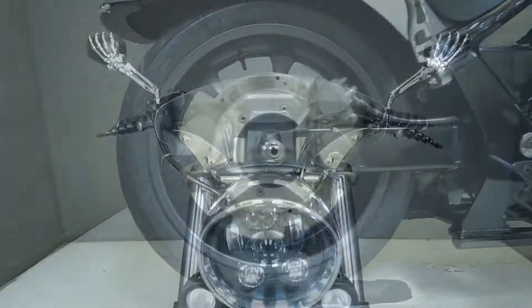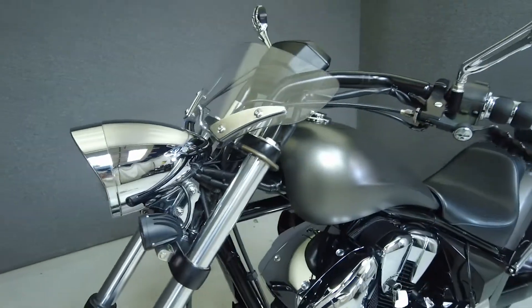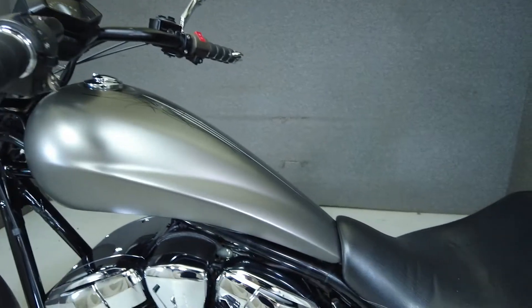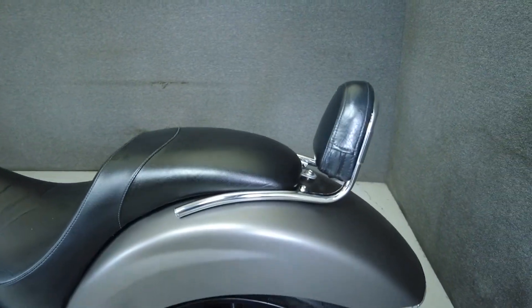Chopper inspired and cruiser designed, the Fury is a head turner from end to end, inspired by a 1312cc V-twin motor that puts 66 foot pounds of torque through a 5-speed transmission. It has a lower seat height of 27 inches and weighs in at 664 pounds.